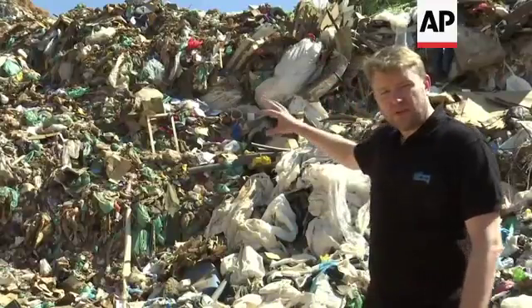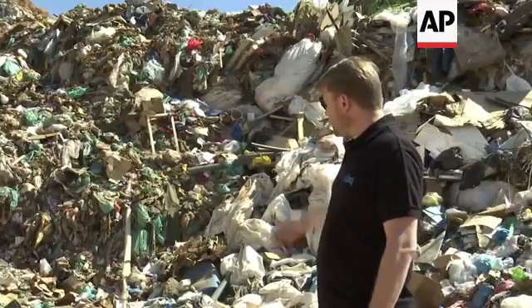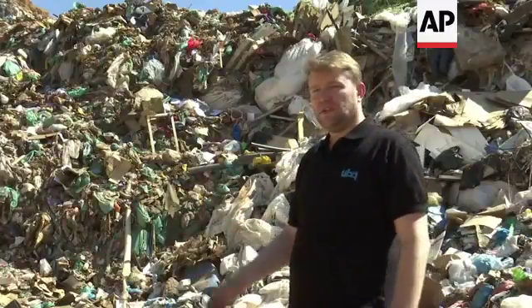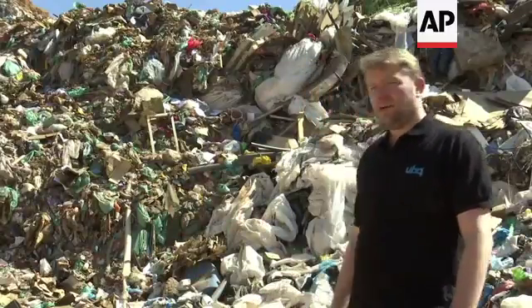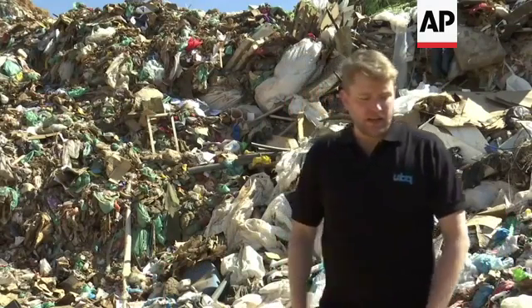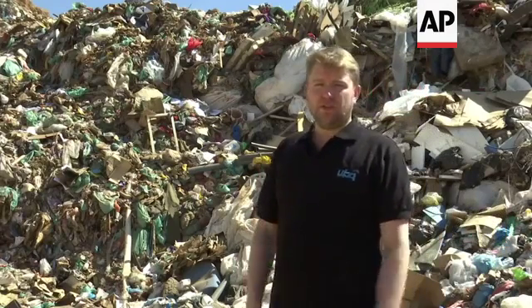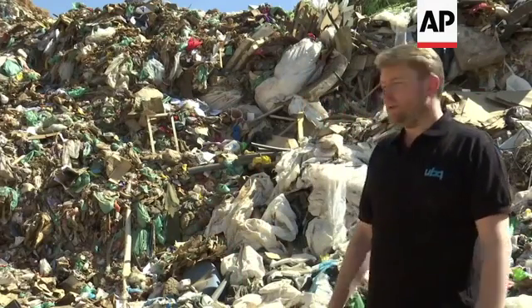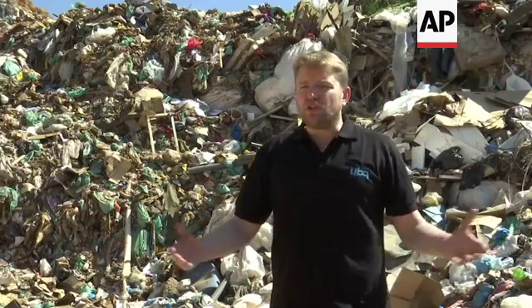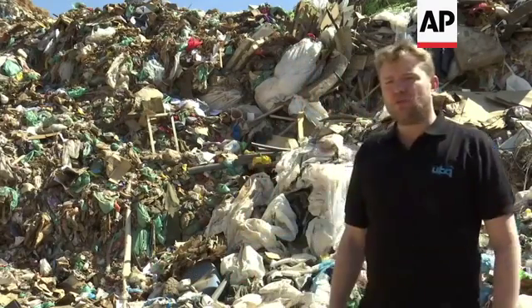So what you're looking at here might look like garbage, but what we do is we convert it. We can convert it into a chair, a table, a trash can, a flower pot. We can take something that is polluting the environment to something that can hold the environment, that can be a nutrient for the environment, that can support the environment — whether it's construction products, infrastructure products, or a consumer product that you would go out to a store and buy.